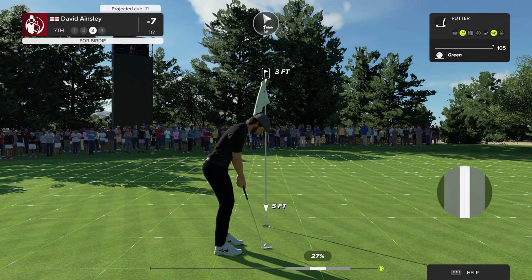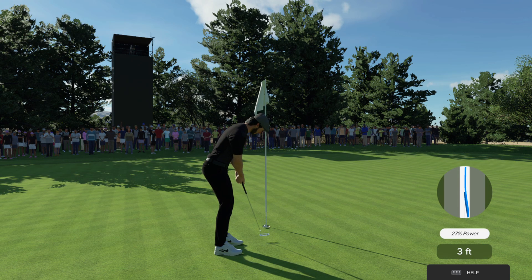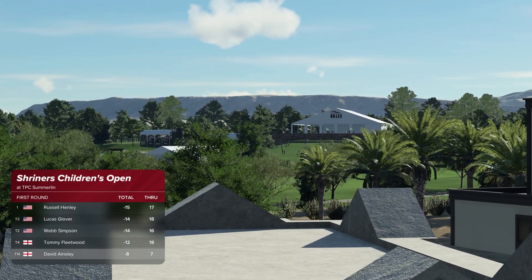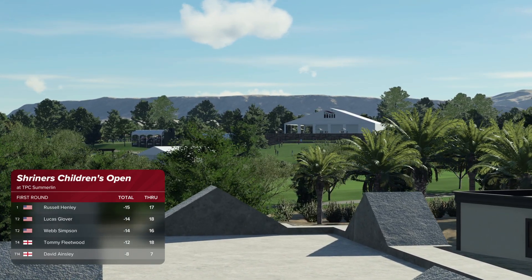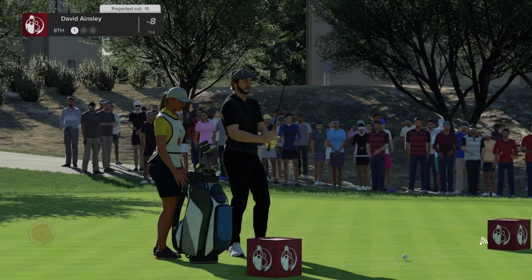A chance for a birdie if this goes down. That's good playing — six birdies in a round. And that will take him to eight under. He's in a tie for 14th place — got to like it, moving up the leaderboard. Never a bad thing.